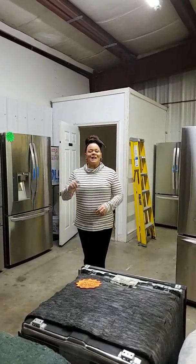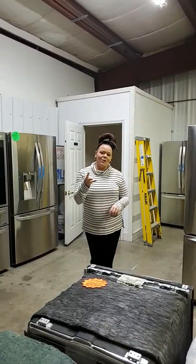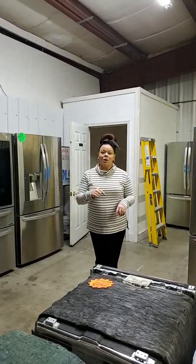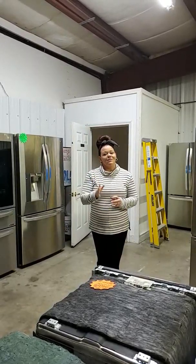Refrigerator sale — LG, anything over $1,000, $300 off. Come on down. We're open 10 to 5 today, and tomorrow we're open 10 to 2. Hope to see everybody soon.